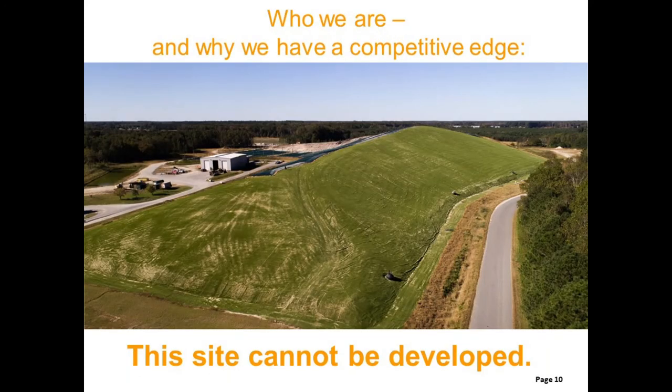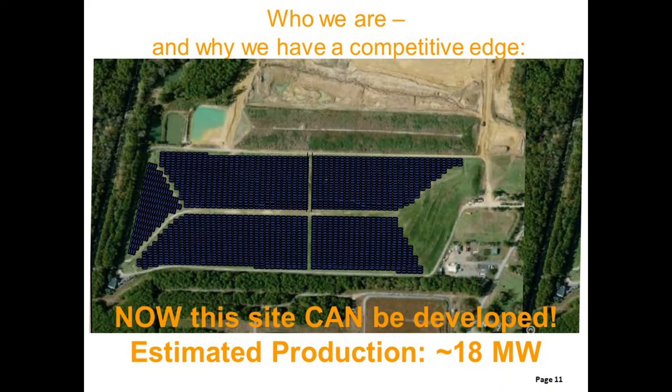In many cases, landfills are entirely sloped surfaces without any flat areas that can be developed using traditional concrete ballast systems. However, the NR Solar approach can be used on these sites so that solar development can happen where it could not happen previously.